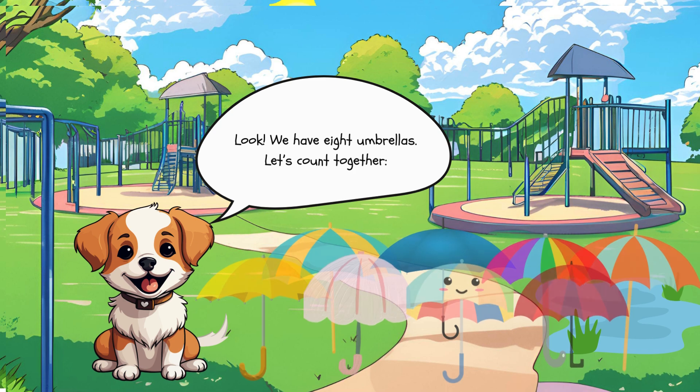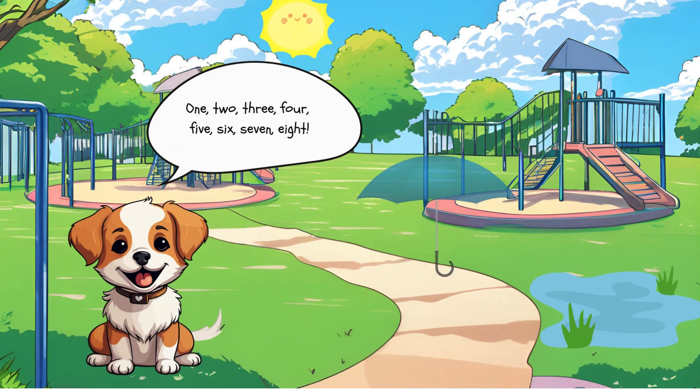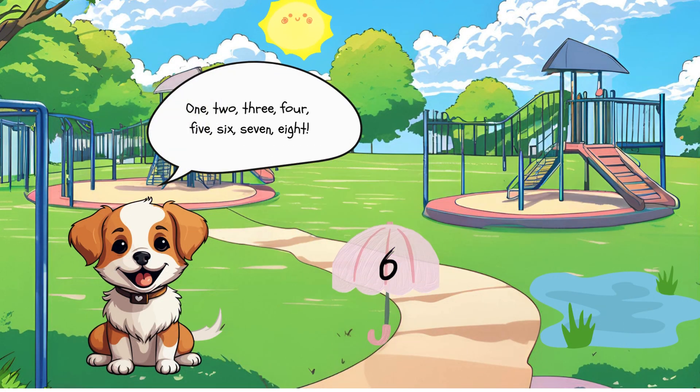Look! We have 8 umbrellas. Let's count together. 1, 2, 3, 4, 5, 6, 7, 8.